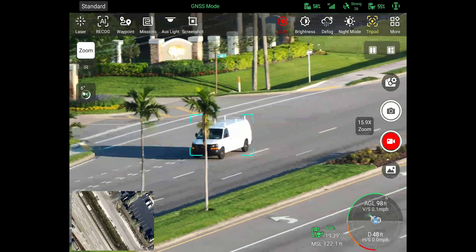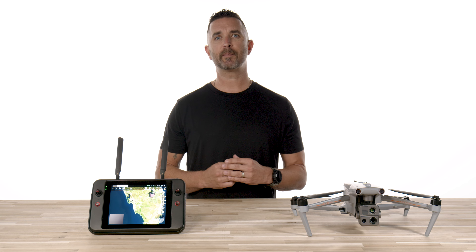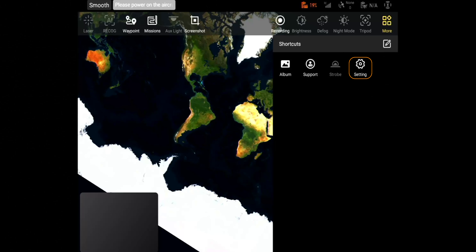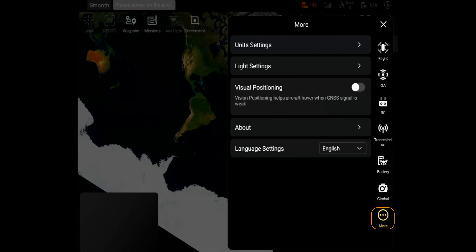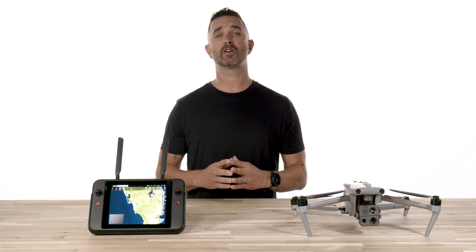Autel has also fixed and optimized a few various bugs that were in the software and updated the image transmission quality as well. If you are not prompted to update when you power up the aircraft and the controller, simply press the More button at the top right, press Settings, scroll down to where you see the More button again and select About. Inside of this, you will see a button labeled Firmware Update. Make sure the aircraft and the remote are charged about 50% for this update before you do it.